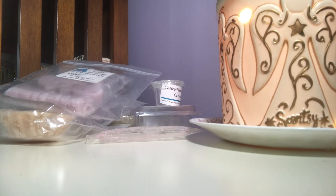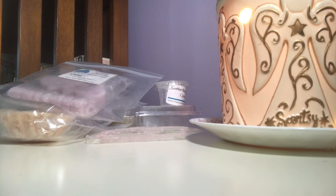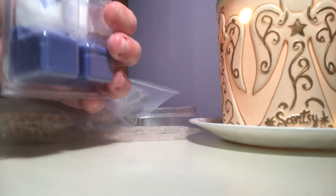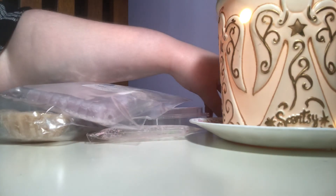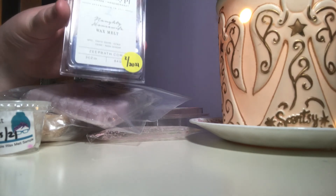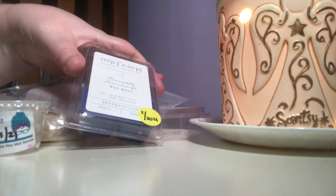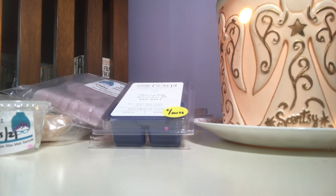Then I have ZAPE's Naughty Housewife, with notes of exotic fruits, citrus, ozone, and fresh laundry. This one is very nice. I melted one cube in my bedroom and have two cubes left, so it won't be around much longer. It's definitely one I would repurchase every once in a while — maybe once a season or so.